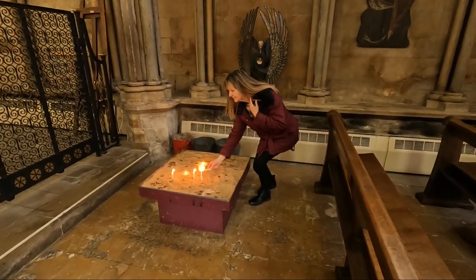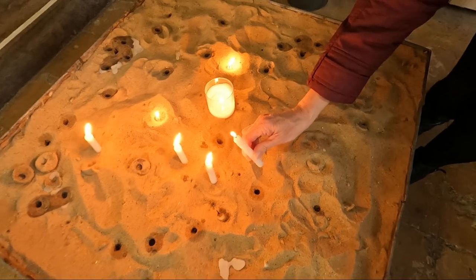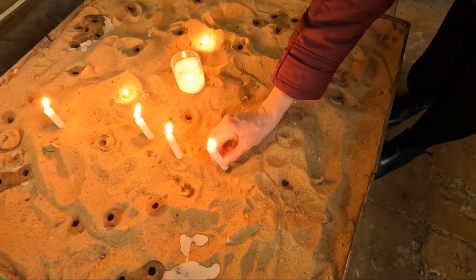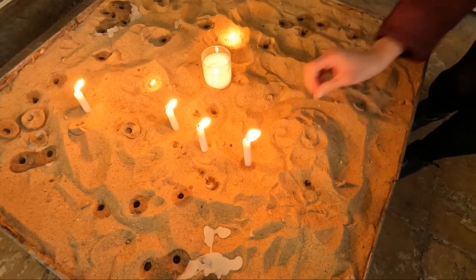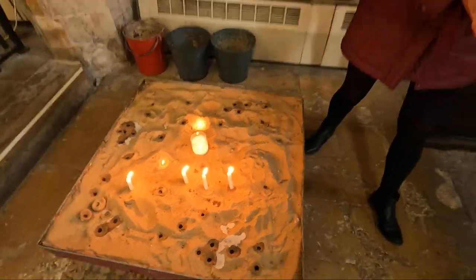Just lighting a little candle — there's holes to put them in. There he is. What was that for? Wishes — not allowed to give the wishes away. Better do the lottery later then.